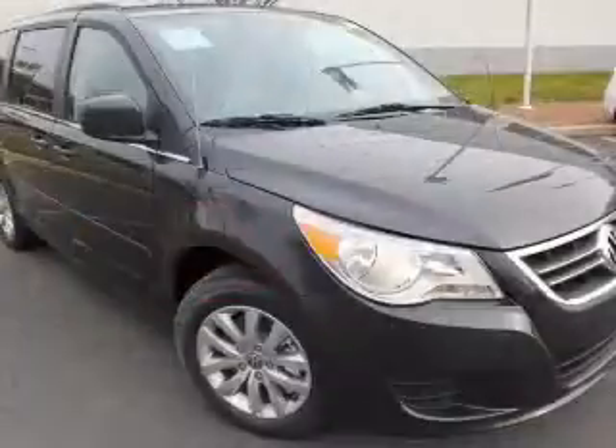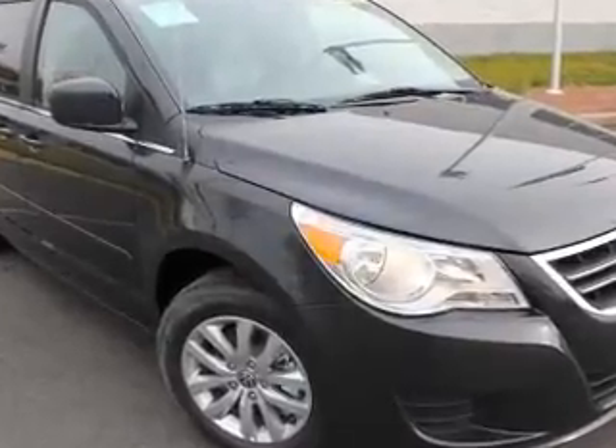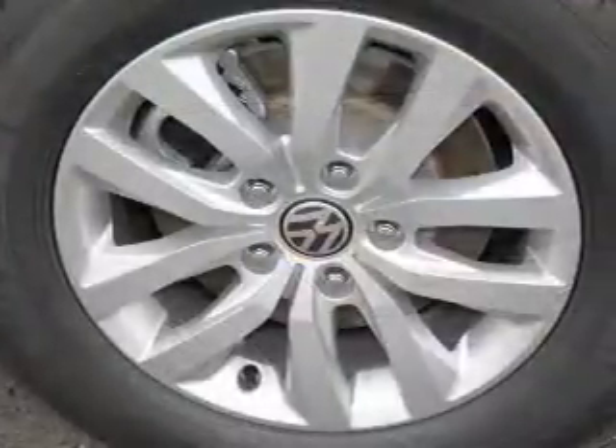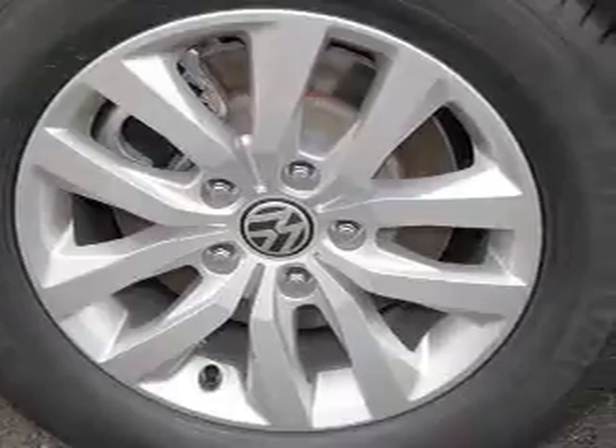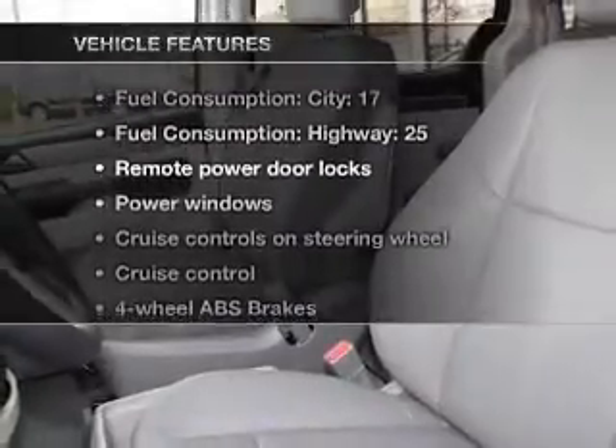Stand out from the crowd with premium wheels. You will appreciate the safety feature of anti-lock brakes. Heated seats are a desirable comfort feature — enjoy the comfort of dual temperature controls. And with these notable features, you won't want to miss out on the opportunity to own this amazing ride.